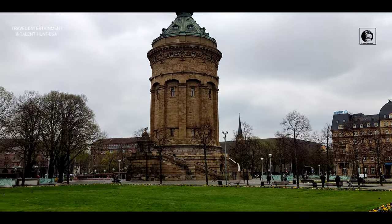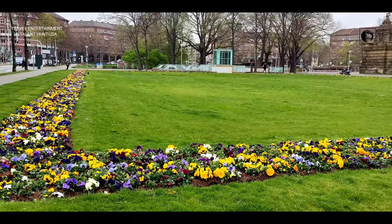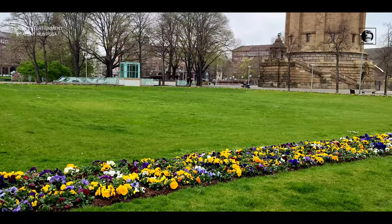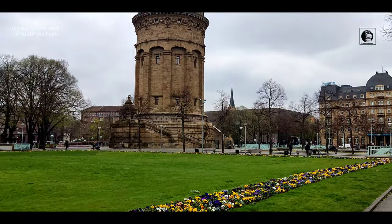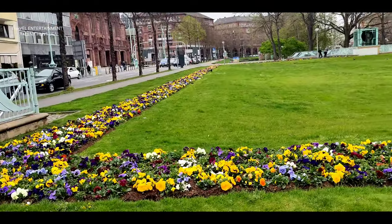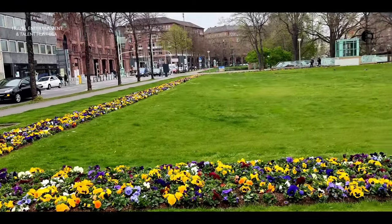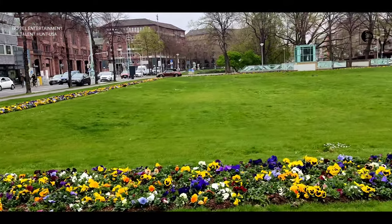This is a well-known landmark of Mannheim, Germany. The water tower was built from 1886 to 1889 on the present Frederick Square by Gustav Helmhuber. The tower, which is 60 meters high and 19 meters in diameter, was Mannheim's first urban water tower.